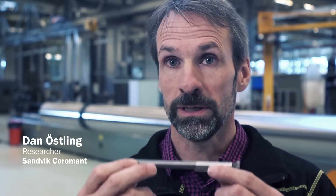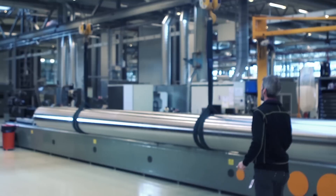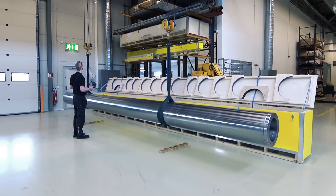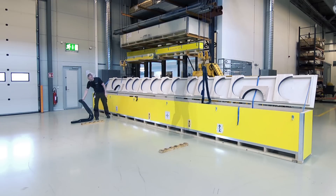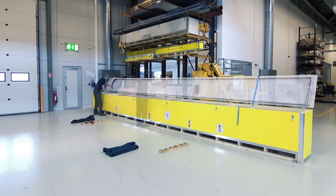Silent Tools are available in many options — from this one, which is the smallest one, all the way to this one, which is the biggest one we've ever done. Silent Tools products are available from 10 to 250 mm in diameter, off the shelf. For advanced engineered solutions, we probably haven't seen the limits yet.